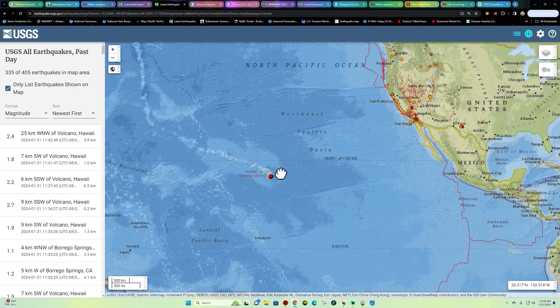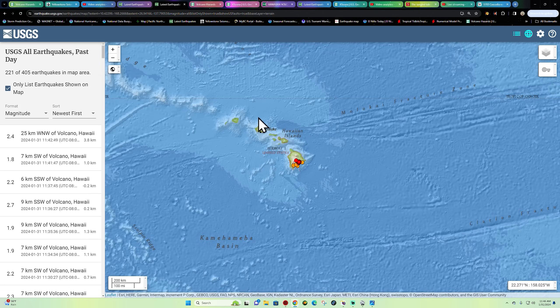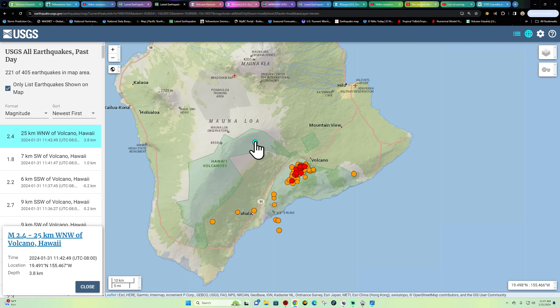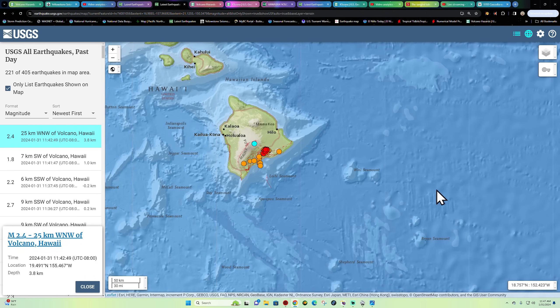I'm going to get this video uploaded to the channel — we'll be back within the next hour or so once that volcano decides to erupt at Kilauea. There's also a little quake up around Mauna Loa, three kilometers deep. We'll catch you guys back here in a little bit folks, have a good one.